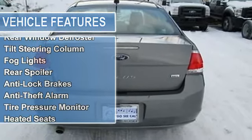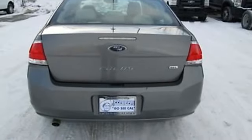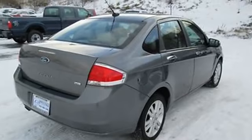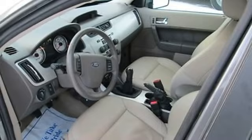Power mirrors, power windows, rear window defroster, tilt steering column, fog lights, rear spoiler, anti-lock brakes, anti-theft alarm, tire pressure monitor, and heated seats.